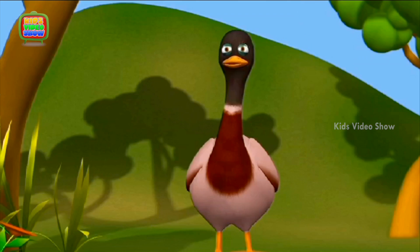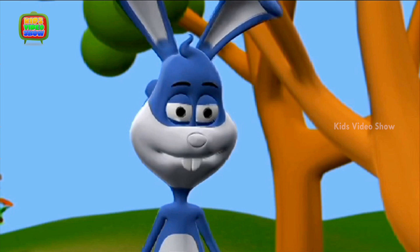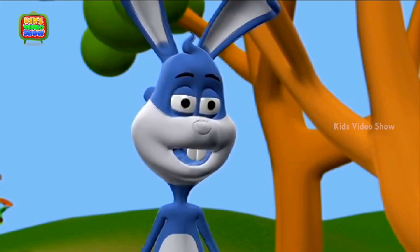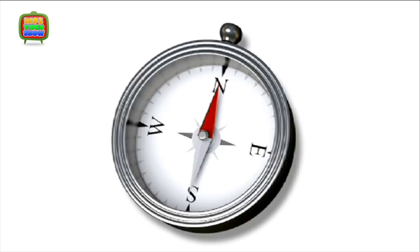Did you use your compass? No, I did not. I thought we would be able to find a way with the map. You should always use the compass whenever you trek or travel. The compass always points north and shows you the way. That way, you will never get lost.